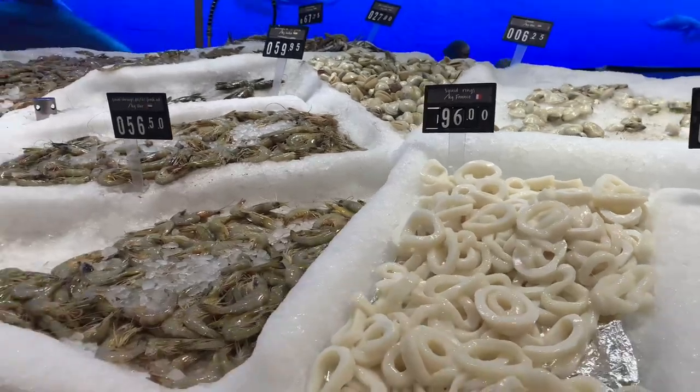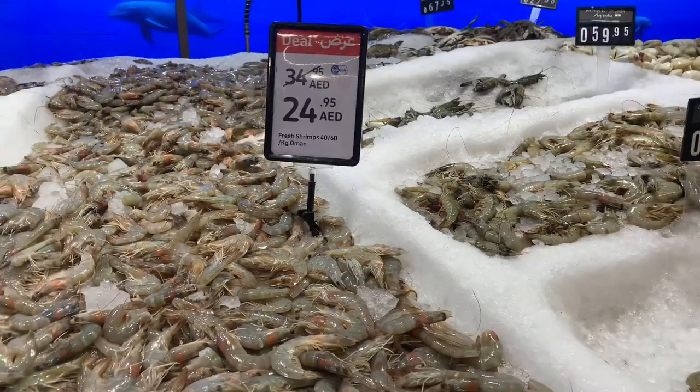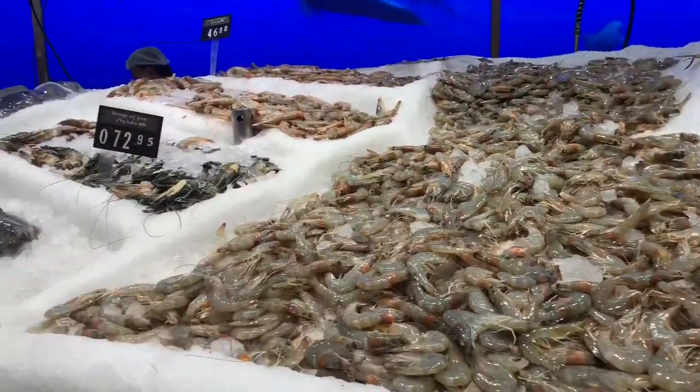Look at squids. Wow! And I am scared of these prawns. Here there are prawns in the name of the country.